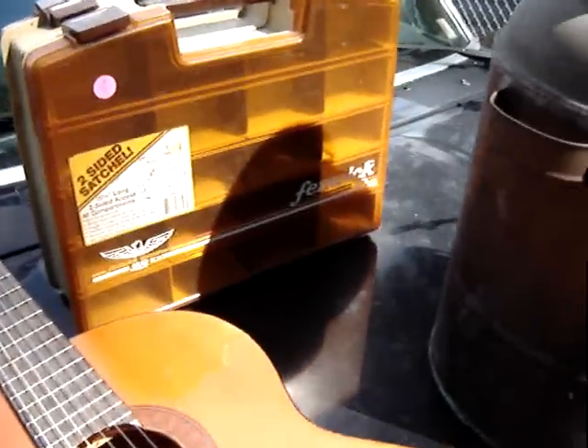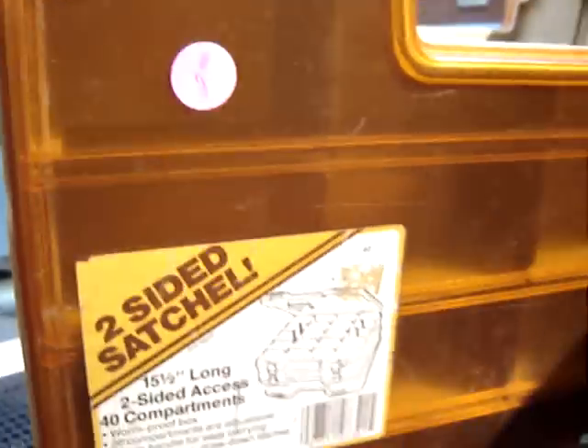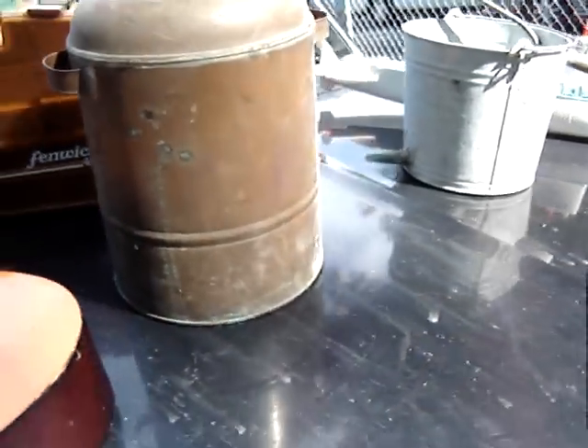Next is a Fenwick tackle box. Used, but in pretty good condition. You can see the price sticker — you can see the two bucks. Probably end up selling that. Not bad.